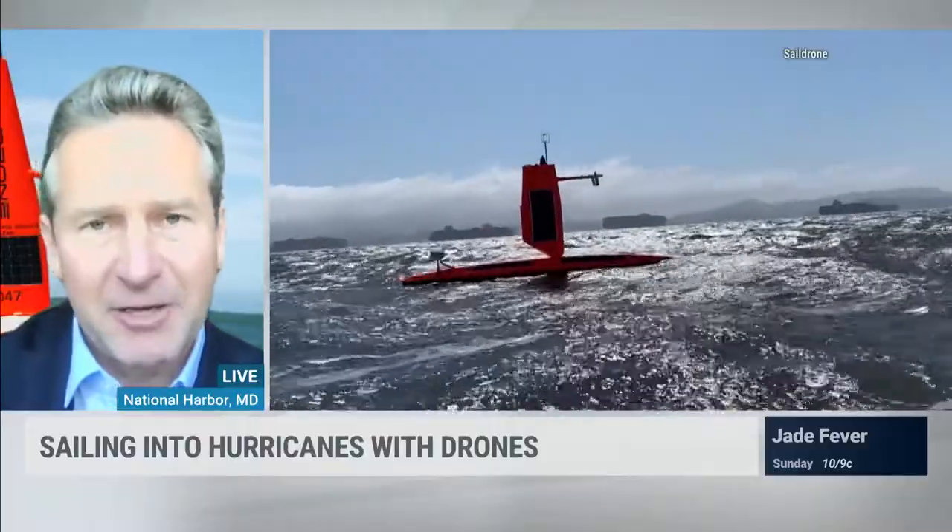These drones collect in-situ data, which is real measurements from the surface of the ocean inside the hurricane. What drives storm intensity is the rate of change of heat and moisture from the ocean to the atmosphere. So taking measurements on the surface is key to understanding how these storms form and intensify.